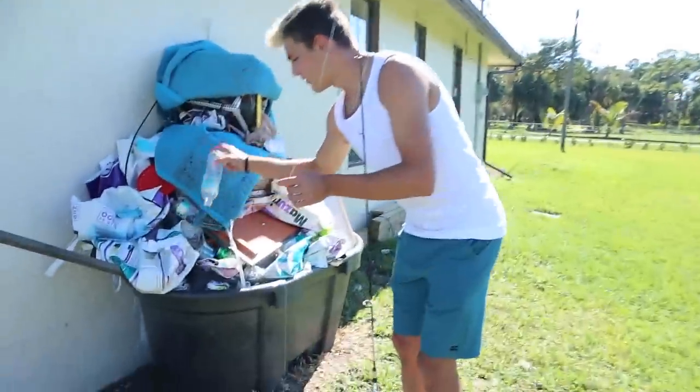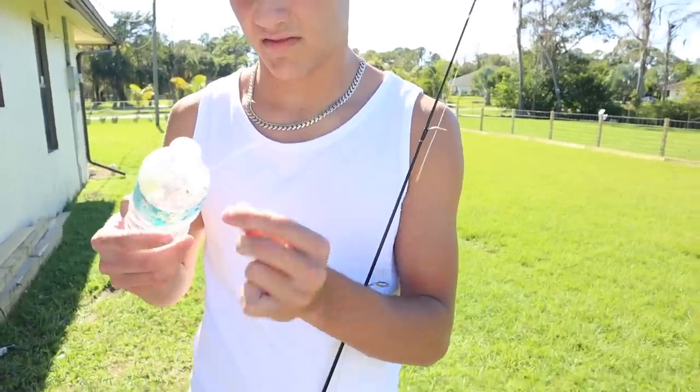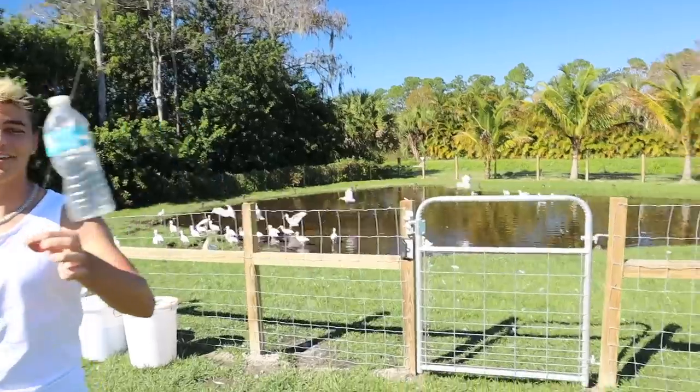Watch this. This is my little trash bin over here. Just tie a couple loops. Water bottle bobber — no bobber? Say less. Water bottle, baby. That's it. That's going to catch them right there. I'm not even kidding, bro. This is going to do the job.